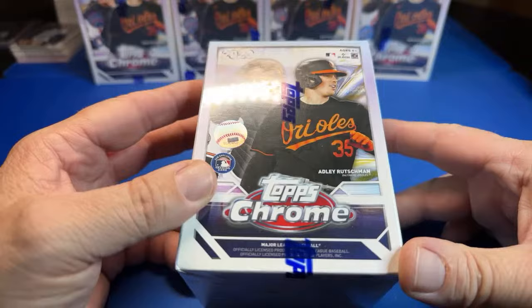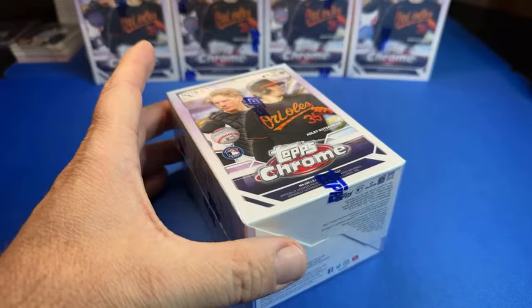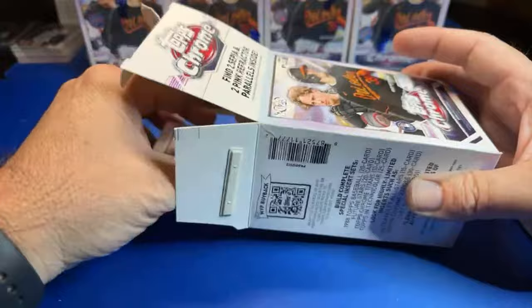Step in the box baseball fans, welcome back to another episode. We've got five more blaster boxes of 2023 Topps Chrome — this is a case of 40 boxes, episode number three. Let's dig the cleats in on this Friday night and see if we can hit something. Episode two was sponsored by Hefty. Midwest Sports Card says back-to-back jacks, let's go.